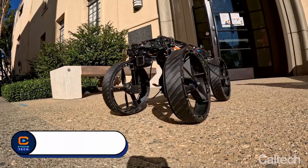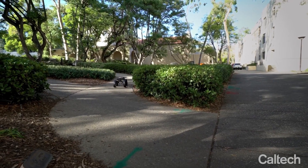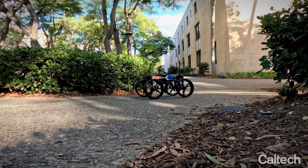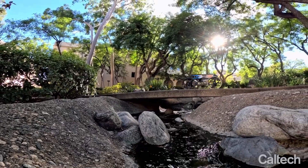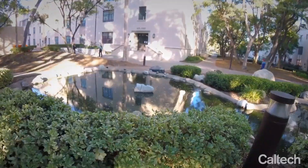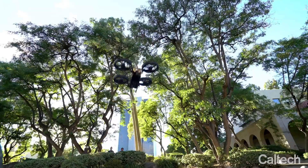M4 Multimodal Mobility. Imagine a robot that doesn't just roll — it can fly like a drone and even walk like a creature from the future. That's the power of the M4. Designed with true multimodal mobility, on the ground it zips around on wheels for fast travel. When it needs to get airborne, its wheels fold up and built-in propellers lift it into the air like a quadcopter. And for tricky surfaces, its legs adjust so it can walk across rough terrain or even climb obstacles.